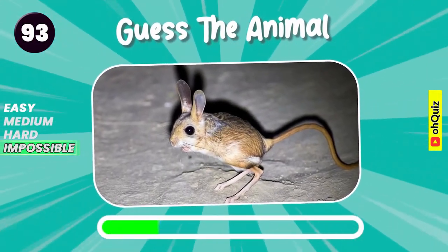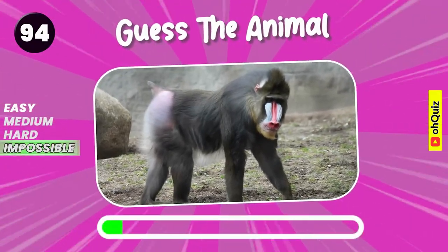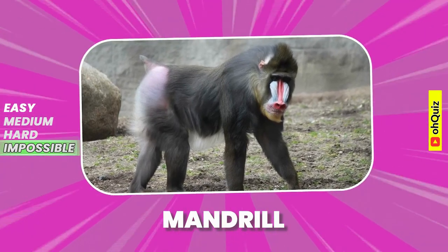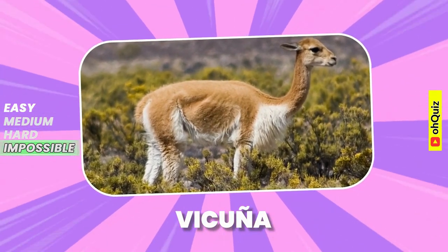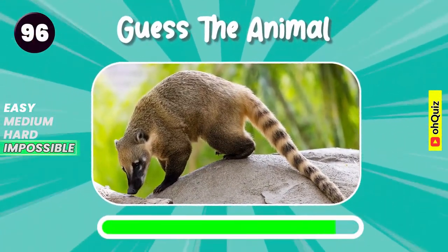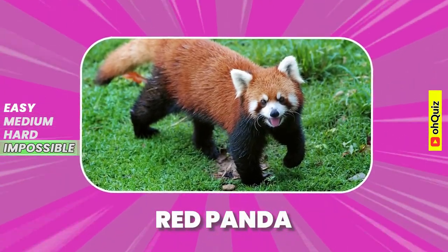Do you recognize it? Shoebill. Can you know it? Yes, it's mandrill. Vicuña. Let's guess it. Name the animal. Correct answer, Red Panda is the animal.